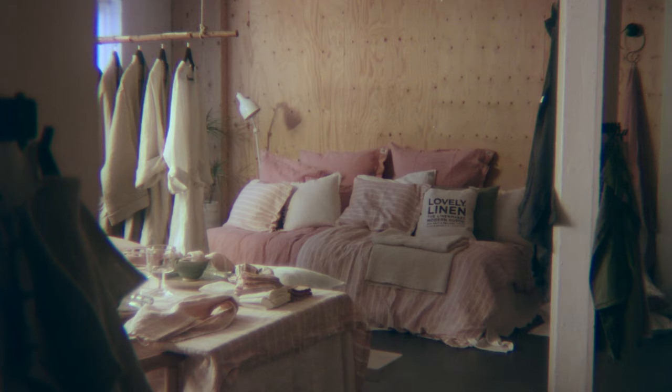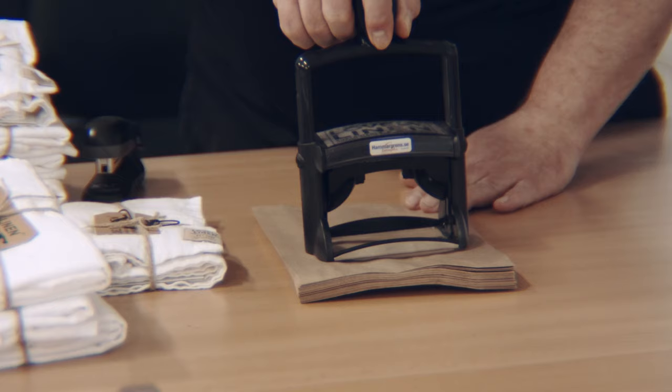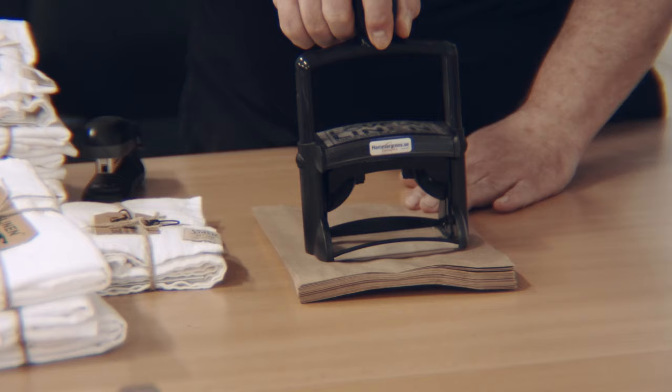What Lovely Linen offers the market is a wide range of different fabrics, all made from pure 100% linen in a lovely design. It's sustainable and beautiful. You can find linen that is more than a thousand years old and it still looks good. So once you become an owner of a Lovely Linen product, you can have it forever.